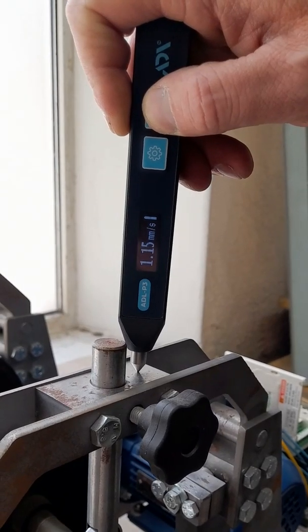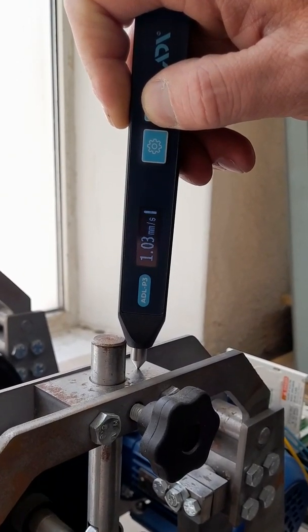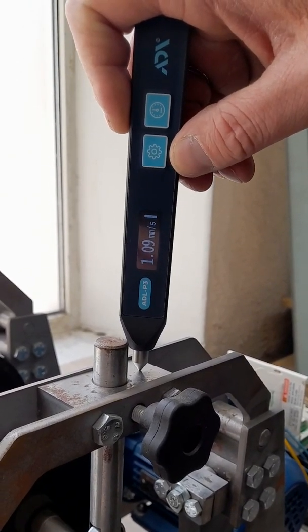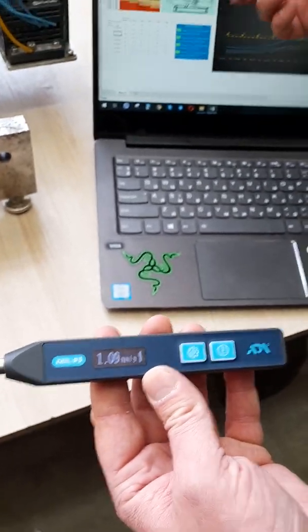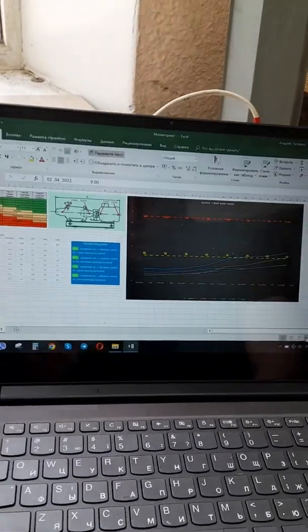In order to implement express diagnostics in your enterprise, you must do the following: provide your staff with the simplest and most reliable ADLP-1 or ADLP-3 vibration meters.